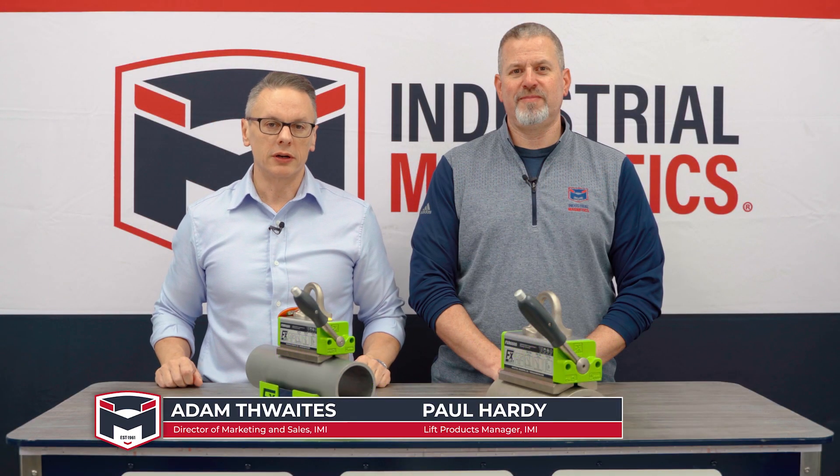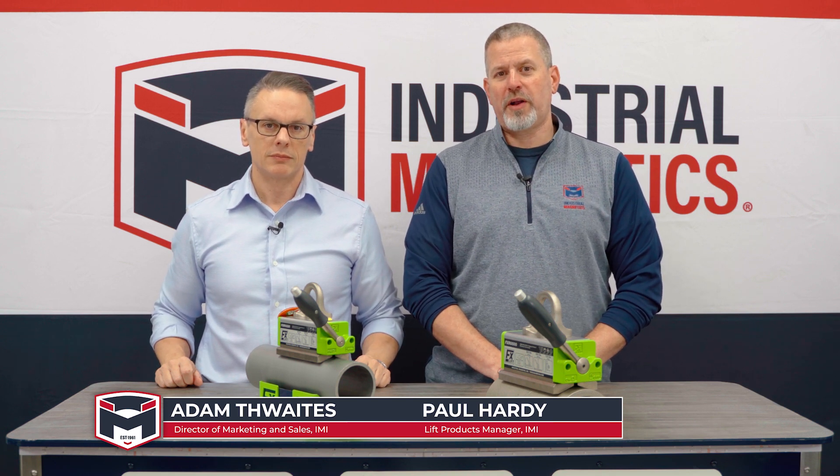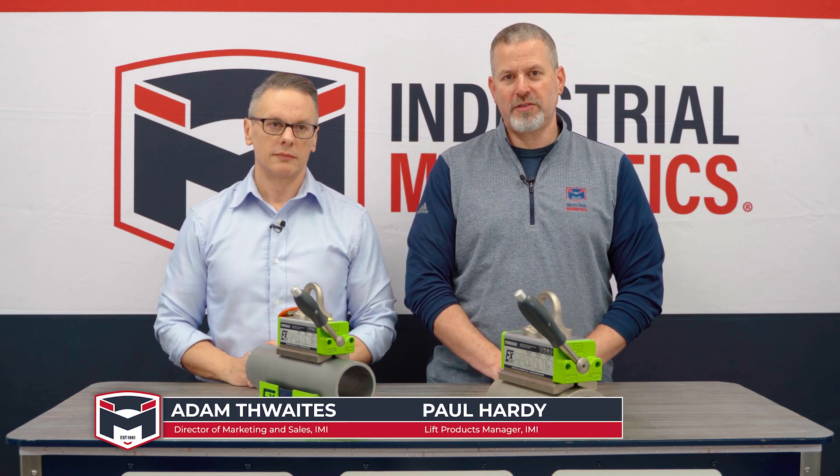Welcome. I'm Adam Thwaites, Director of Marketing and Sales for Industrial Magnetics. And I'm Paul Hardy, Product Manager for Lifting Magnet Products.